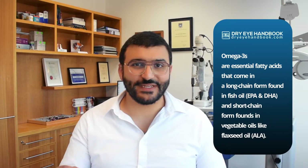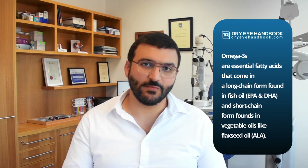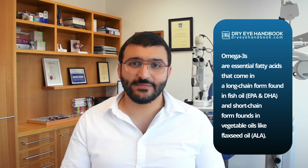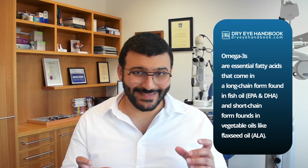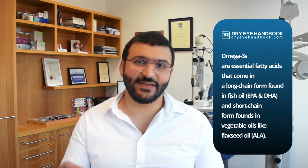Omega-3s are essential fatty acids — they're called essential because your body needs them but can't produce them. They come in two forms: long chain and short chain. The long chain form comes from fish oil and is broken down into EPA and DHA. The short chain form is ALA, found in vegetable oils like flaxseed oil.